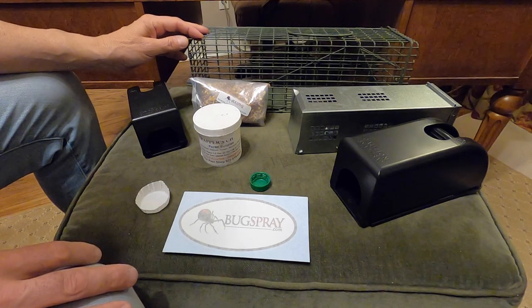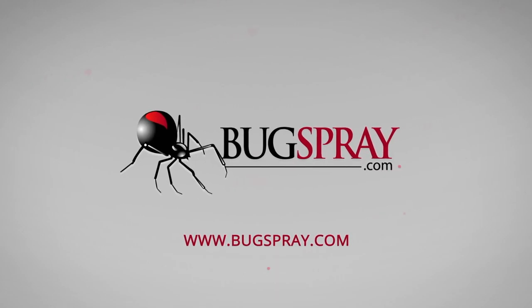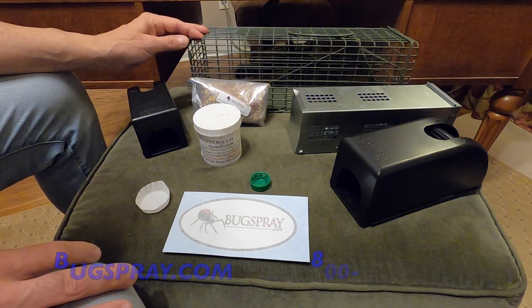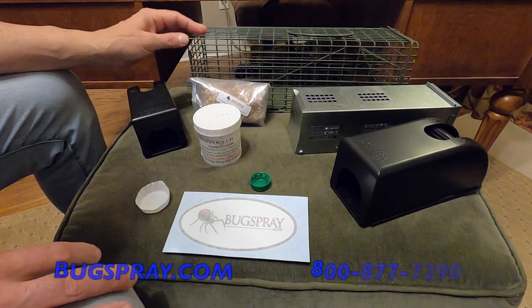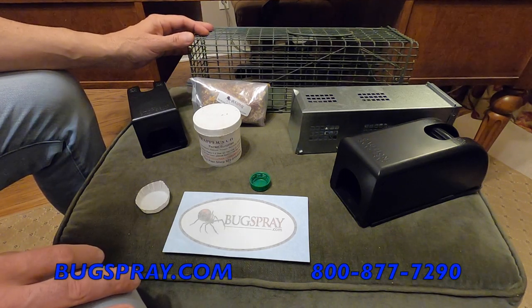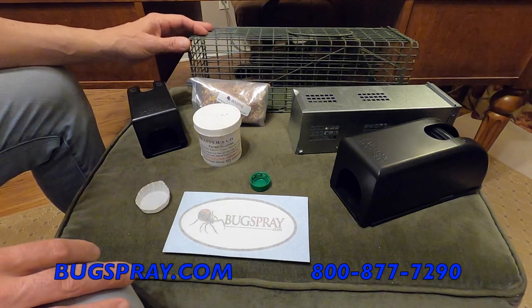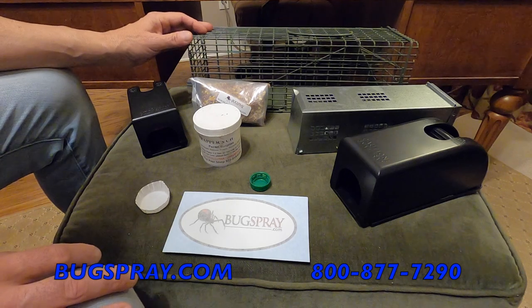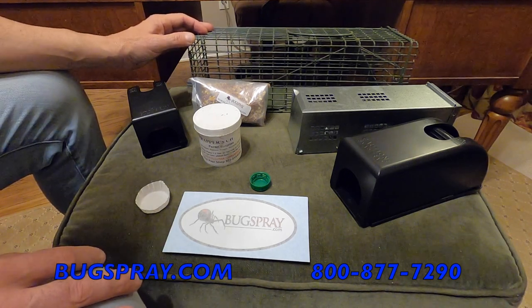Welcome to another how-to video from Bugspray.com. This is the first part of a three-phase video presentation in which I'll go over the outline and a plan that will allow you to deal with a problem or potential problem either in the home or around the home regarding small animals.